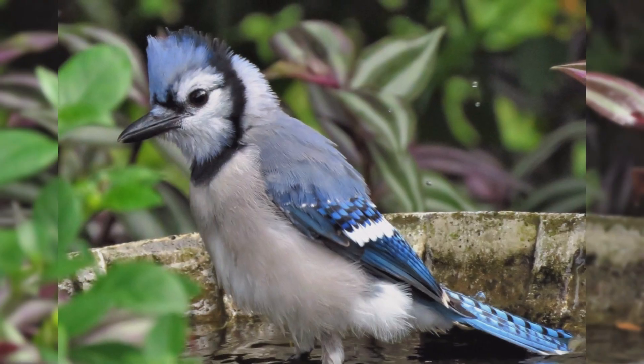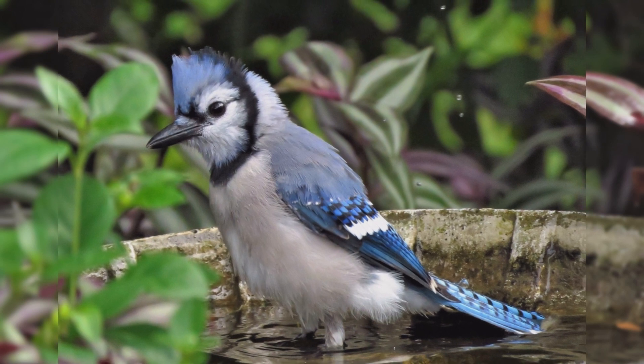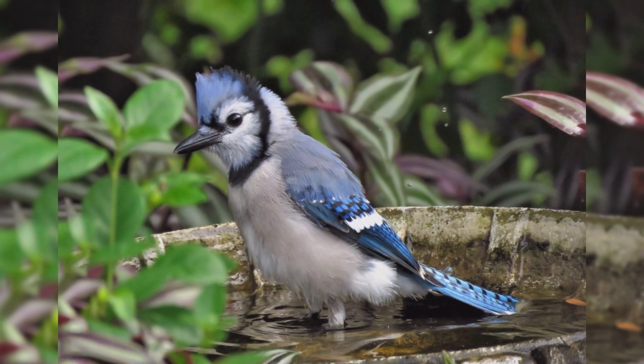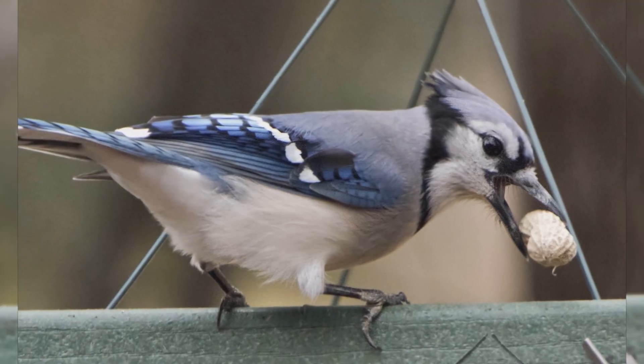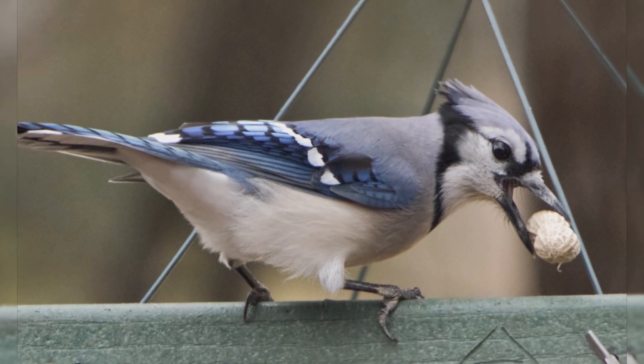Genders are similar in plumage. They are blue above including the crest, and gray below with a black necklace across the throat. The wings are barred with black, with white wing bars and trailing edges. The blue tail is barred with black and has white tail corners.